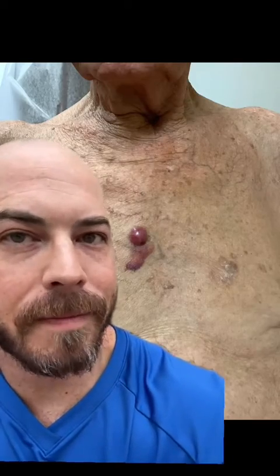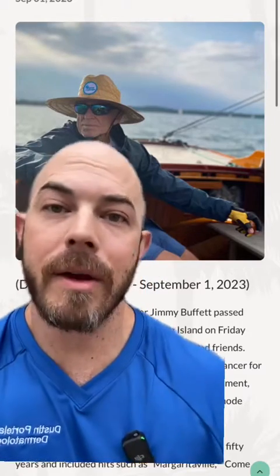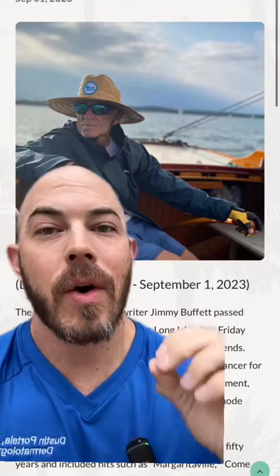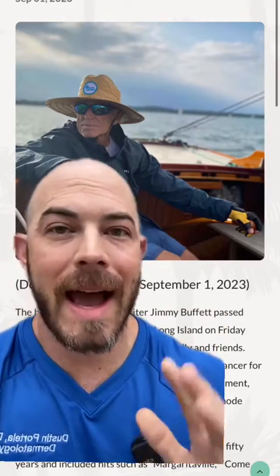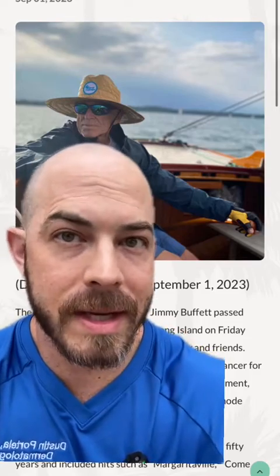This is an example of a Merkel cell from my own clinic, and this is another example. Merkel cell carcinoma has a really high fatality rate, even higher than that of melanoma. About 60% are alive at five years, meaning at least 40% will pass away and succumb to the disease.